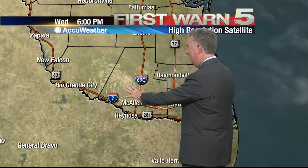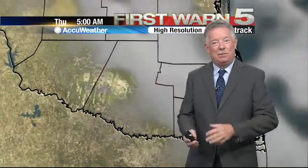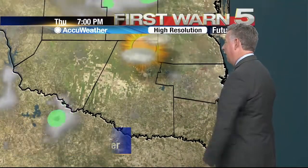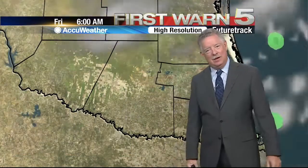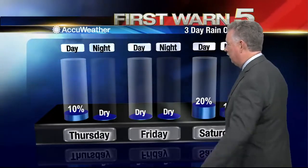For us, the subsidence — the air falling over us — means a very dry forecast. They can't rule out a spotty shower, but for the most part, when a hurricane goes in up there, we end up hot and dry. That's the way it's going to be for the next couple of days. By the weekend, models are hinting at another little disturbance coming in, which will ramp our rain chances back up a little bit.